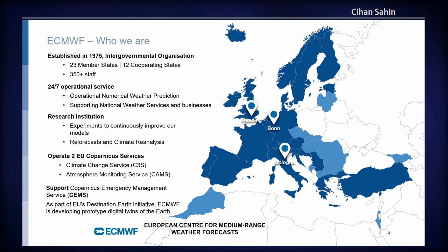We provide a 24/7 operational service. We run operational numerical weather prediction models, produce data, and deliver it to our member states, cooperating states, and customers. Our main customers are national weather services, but we have private customers as well. Our primary core functionality is delivering binary data every day when we run the model. We are also a research institute with strong groups working on the model itself and on initial conditions.